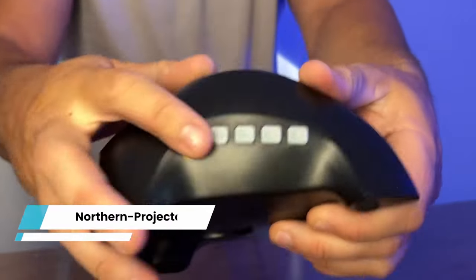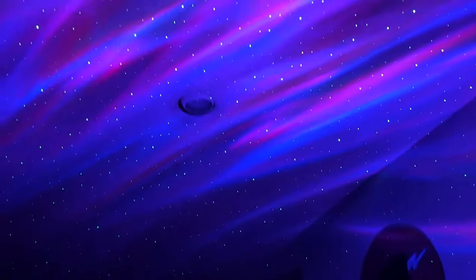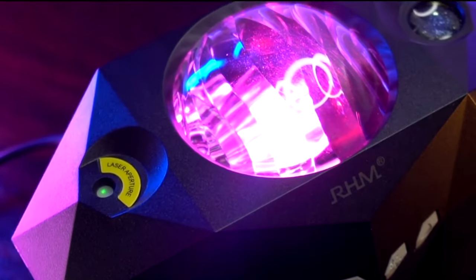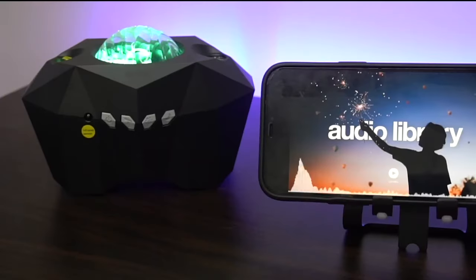Northern Projector. Transform your living space into a magical planetarium where you can immerse yourself in the wonders of the universe. Enjoy the tranquility of a peaceful environment and soothing natural white noises gently caressing your ears, calming your mind and rejuvenating your body. The Star Projector is your ticket to a blissful escape, offering not only mesmerizing aurora views but also the option to play your favorite music or white noises through the built-in Bluetooth speaker with its innovative dual projection lens.